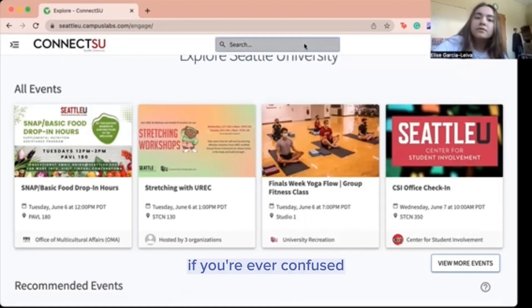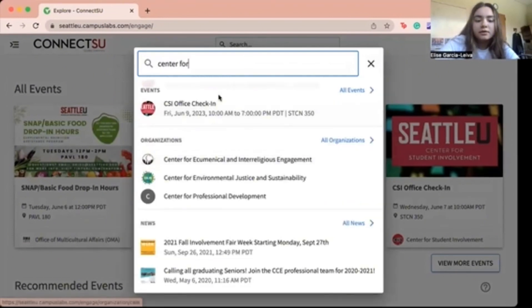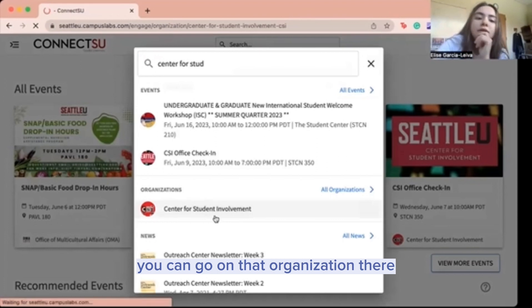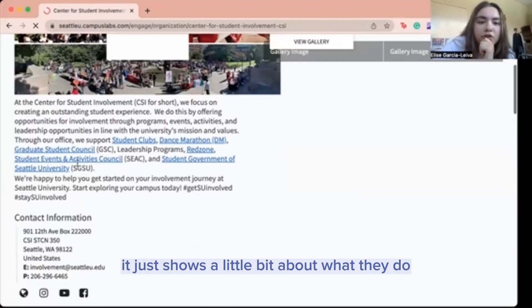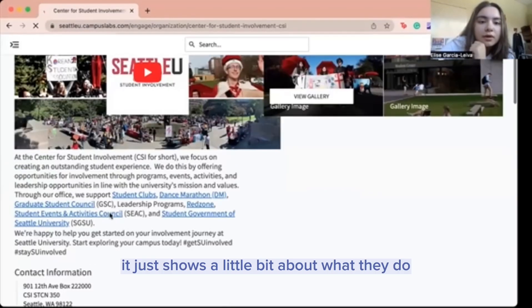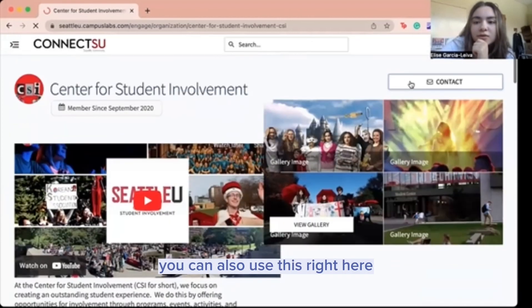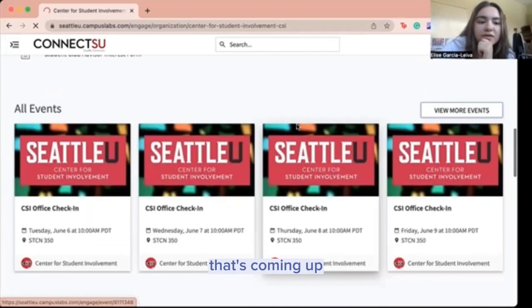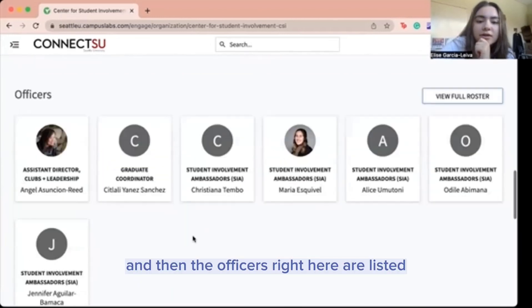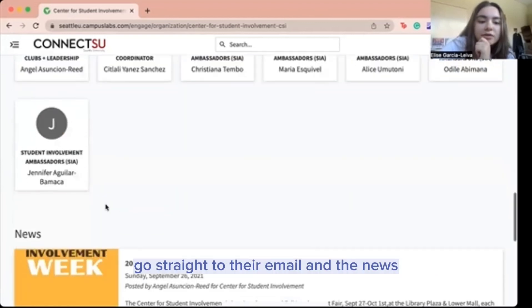If you're ever confused, you can use the search bar and search up any club or organization, like student involvement. You can go to that organization there. These are some upcoming events on top that popped up. It just shows a little bit about what they do, some contact information. You can also use this right here — just events coming up. The officers right here are listed and you can always reach out to any of these people, going straight to their email.